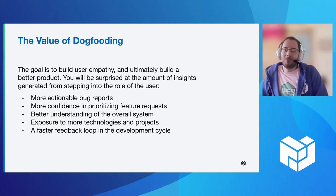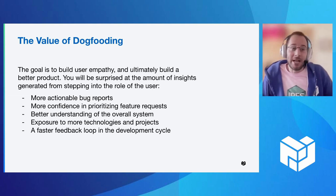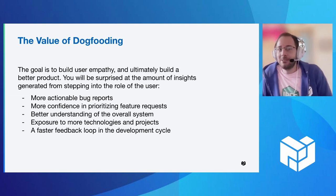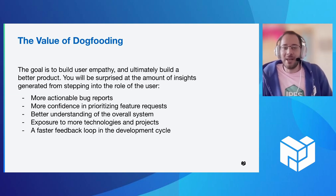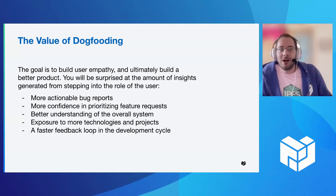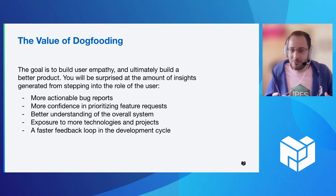So why is this valuable? The goal here is to build user empathy, and by doing that, we can actually build a better product. You'll be quite surprised by the number of insights that you learn about as you step into the role of a user. Taking off that developer hat, that engineering hat, and just using the product, you'll start to see it in a different way. We found that when you dogfood, you'll figure out, 'hey, this bug is really annoying, I should fix it right away,' or you'll just have a better understanding of the overall product itself.